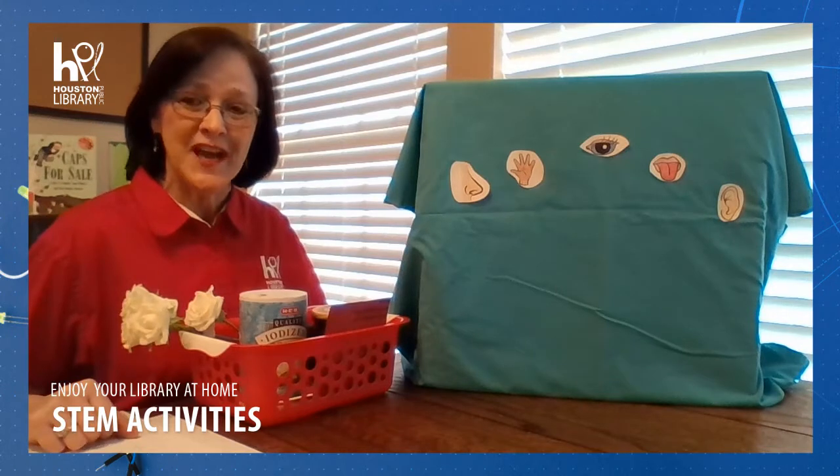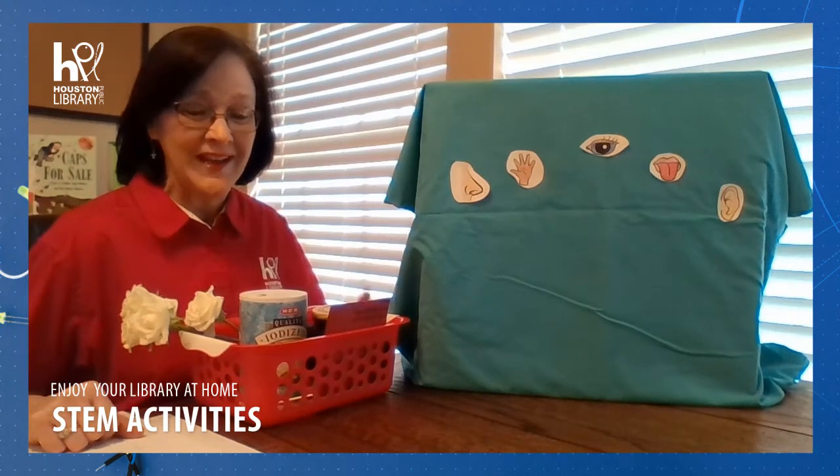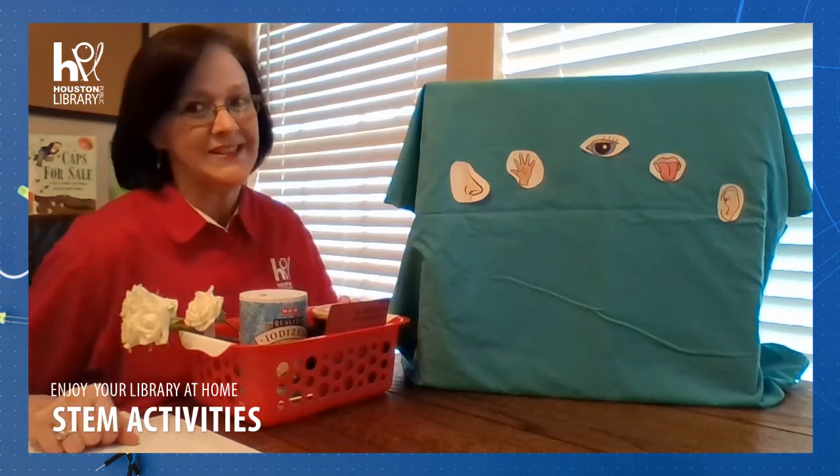Hello! Welcome to STEM Time with the Houston Public Library. I'm Ms. Crystal, and we're really glad you're joining us today.